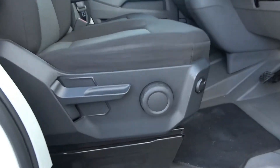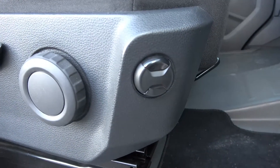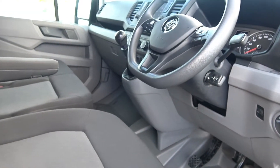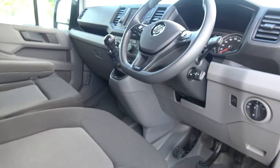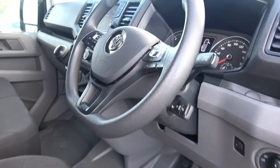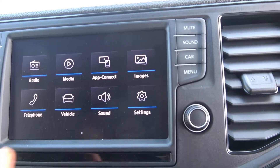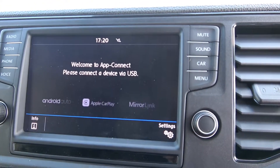Your driver comfort seat features electric lumbar support. Cruise control is also included, along with app connect, enabling you to connect your smartphone — whether Android or iPhone — via USB to access a number of applications.